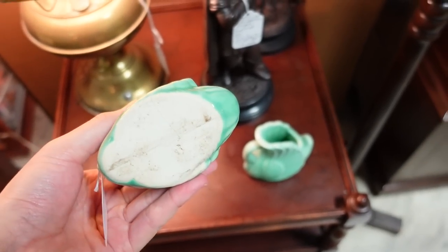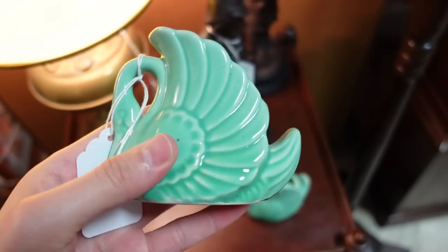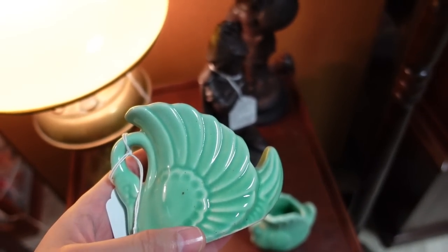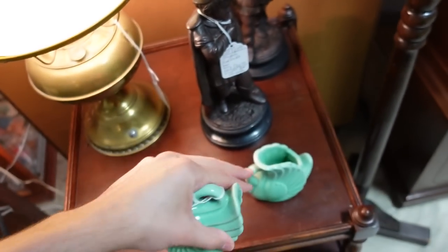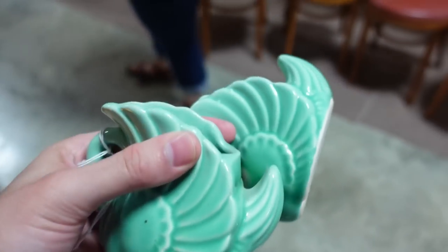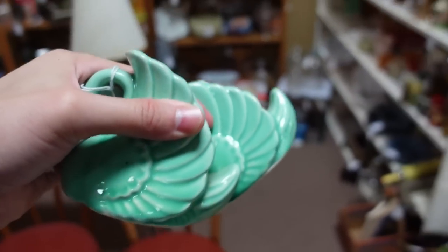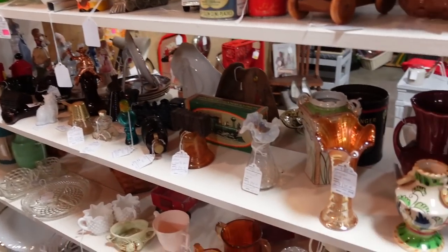I just saw these swans — they're these really pretty green, sort of like a jadeite or a celadon. You get both of them for $8.00, so I'm going to get them. They're McCoy — they look like they're McCoy. That's interesting because they're $8.00 for the pair. Celadon green — incredible.